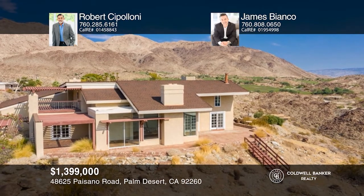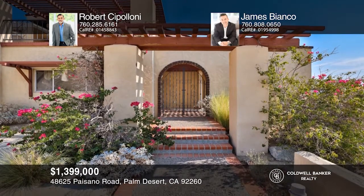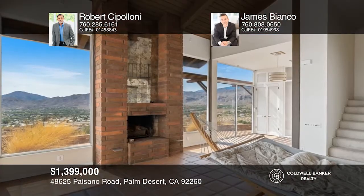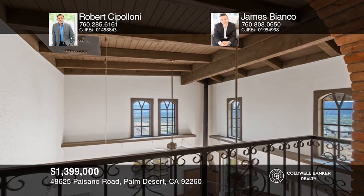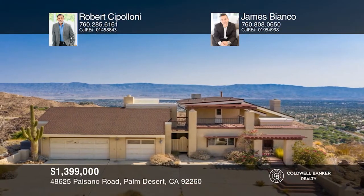So far, yet so close is a good way to describe this opportunity between Bighorn and Ironwood Country Club. Situated on over five acres with unobstructed, panoramic mountain views from every room, this is the ideal private hideaway for someone with a creative vision to transform this home into something rare and unique. Enter through the private gated entry and follow the winding road that delivers you to a peaceful haven away from it all. Call Robert Cipollone and James Bianco to schedule a tour today.